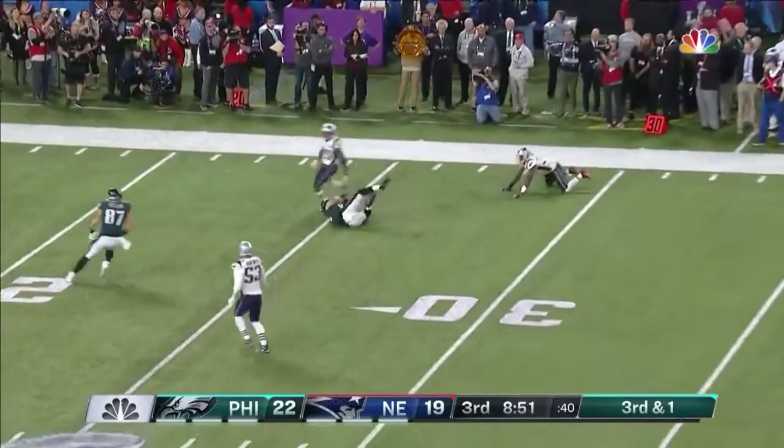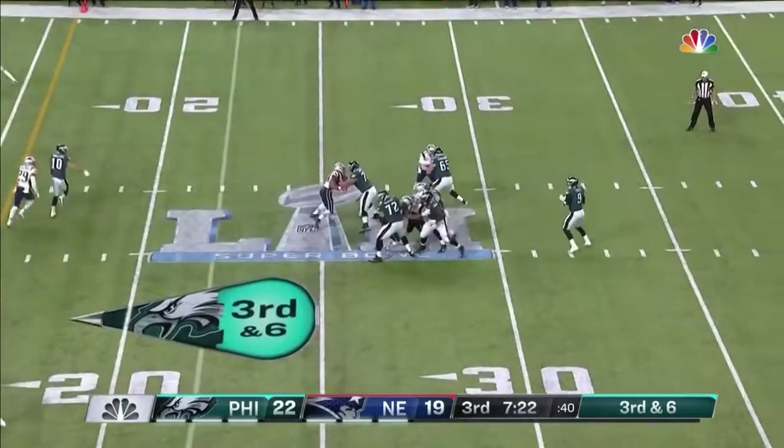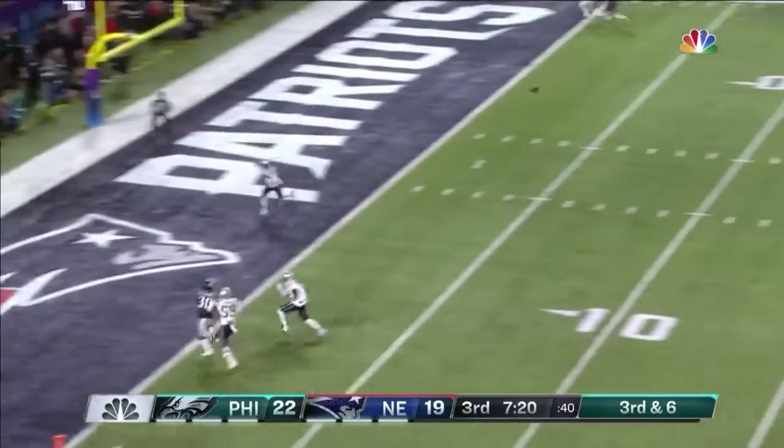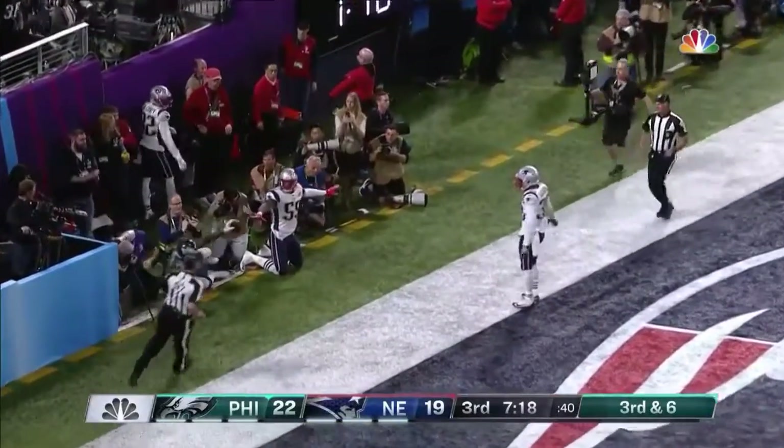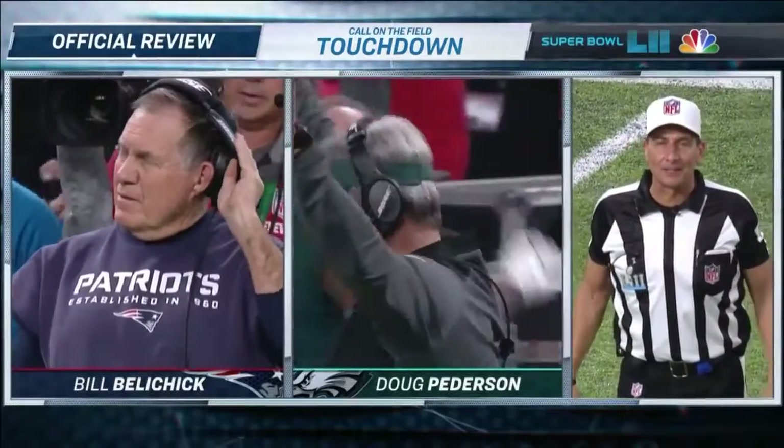Foles fires down the sideline — caught, first down. That line does a good job. The pass into the end zone — and it is Corey Clement. The ruling on the field stands. Touchdown.